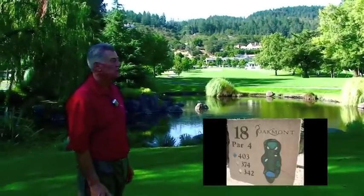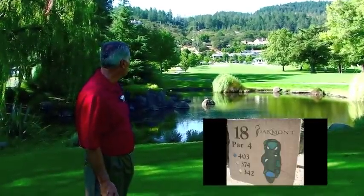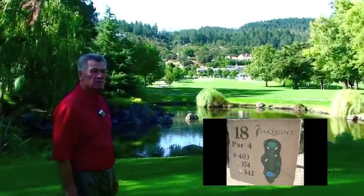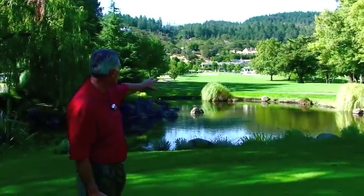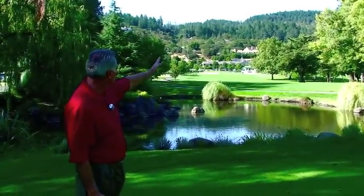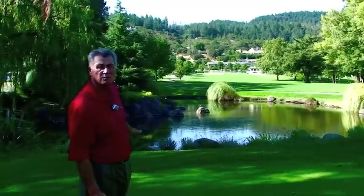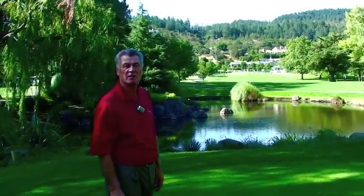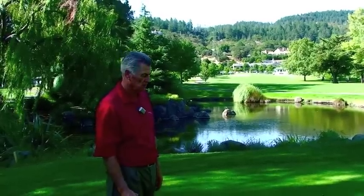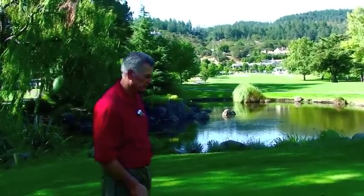18th hole here at Oakmont West — a beautiful backdrop with a mountain in the background. This is one of the longer, tougher par fours. There is a lake right here that we are going to hit across, then tree line down the right side, OB with trees on the left. It does take a good drive here, and then the second shot is uphill all the way to the pin. This is our final hole. Bill, after a nice round, let's go in and have a nice drink and a good lunch here at the Quell Inn.